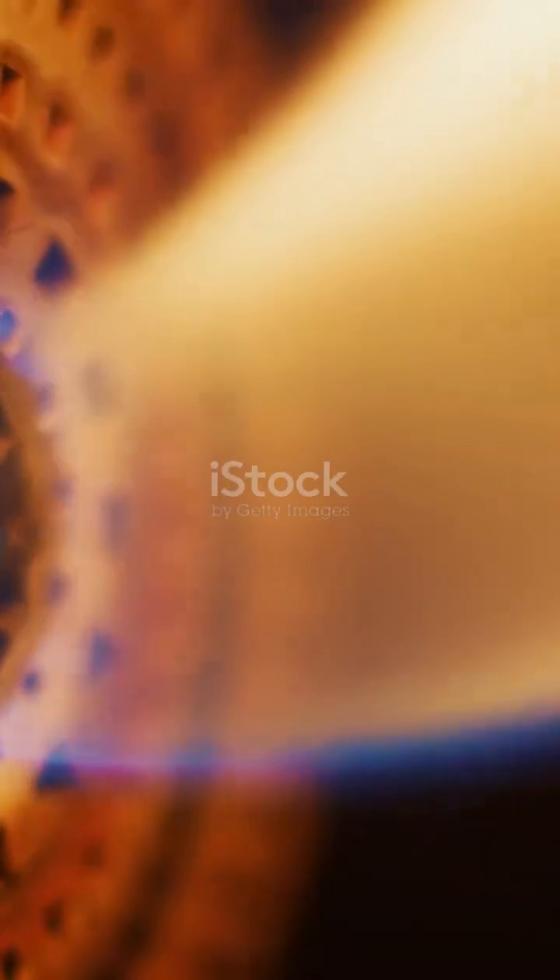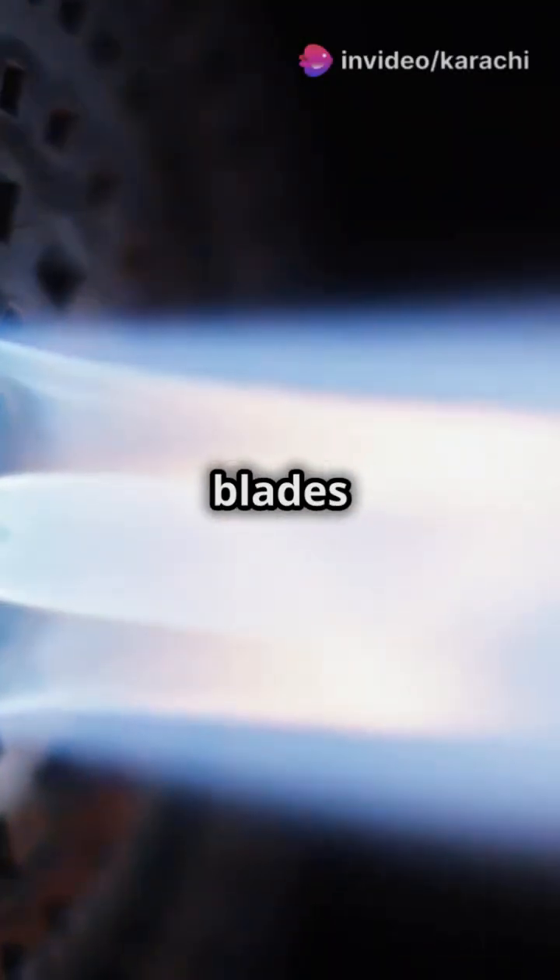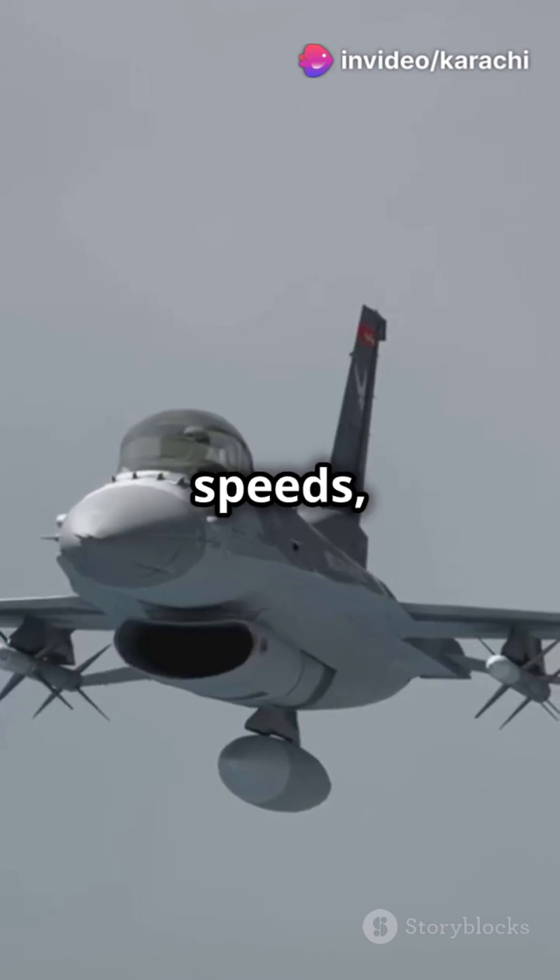First up, the jet engine. Inside, compressor and turbine blades spin at insane speeds, pushing air out the back and giving the jet its mighty thrust.